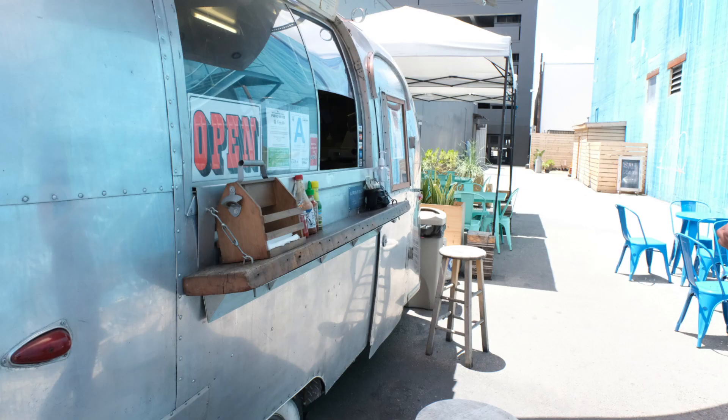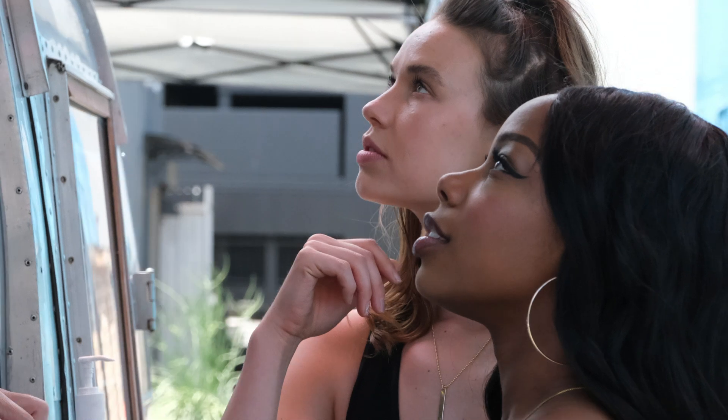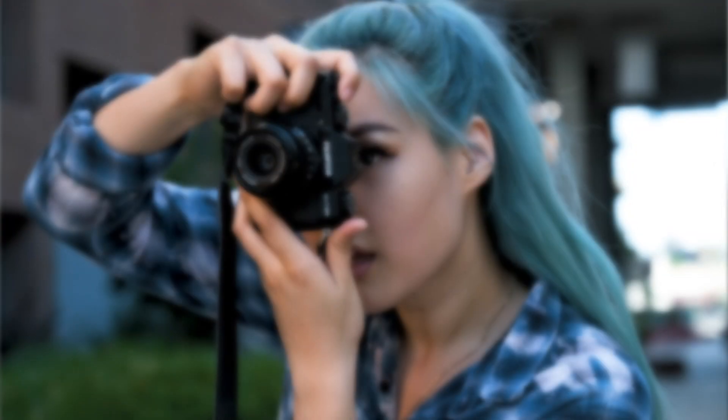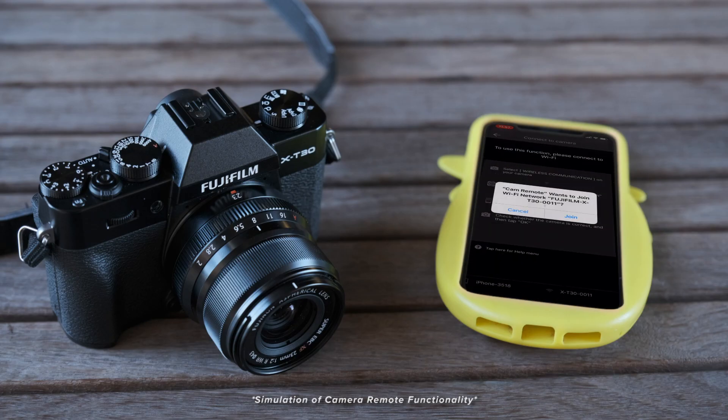After shooting for a bit, we stopped to grab a bite. It might be lunch, but the X-T30's size and accessibility made me want to keep messing around. Though these shots will never go to client, the X-T30's wireless communication allows me to share this moment with my followers.